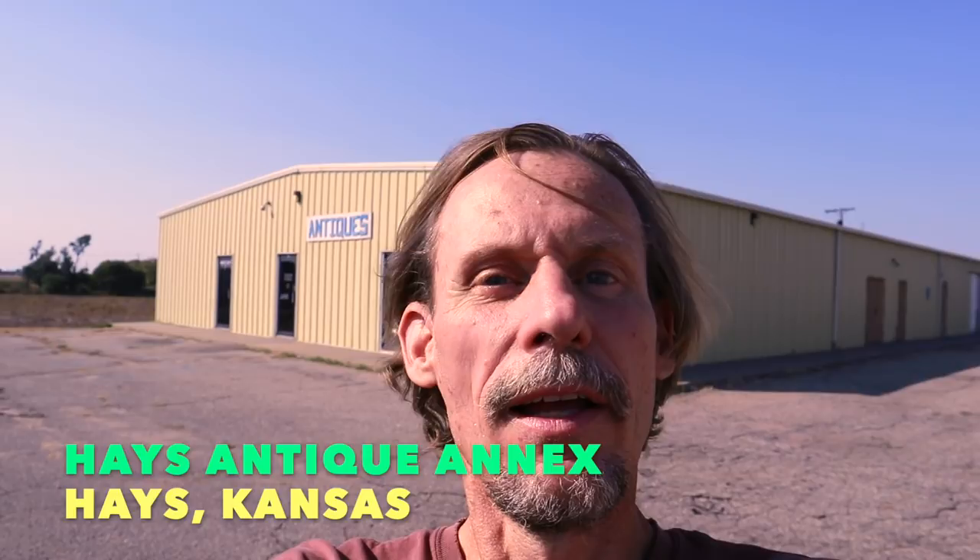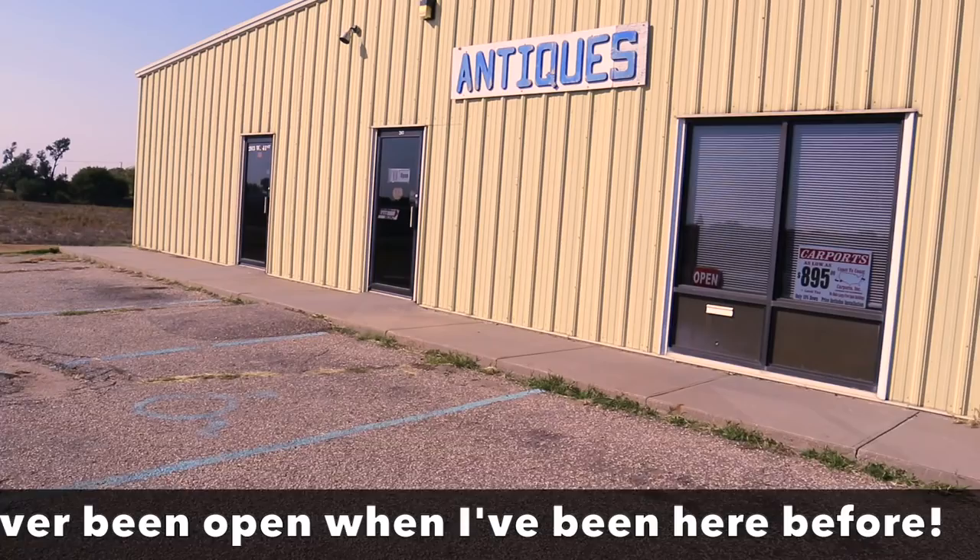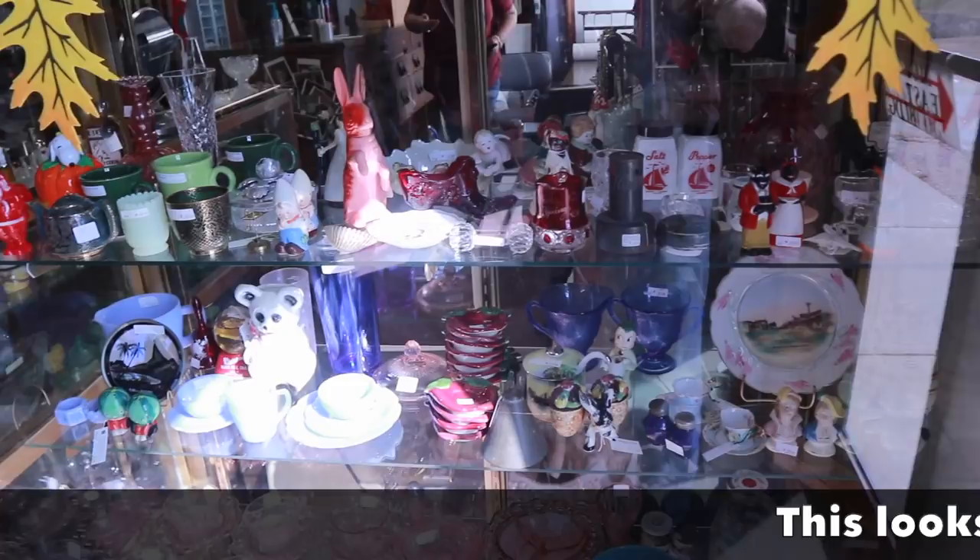Here's a little bit of bonus time. The proprietress of the shop reminded me that they have an outdoor annex, so we're going to go look in there really quickly. Probably big stuff — furniture, leftovers — who knows, but maybe something fun. It says open right there.